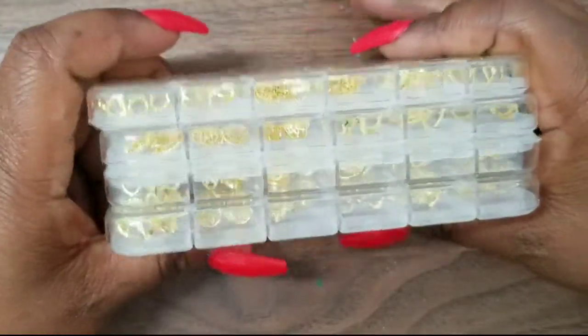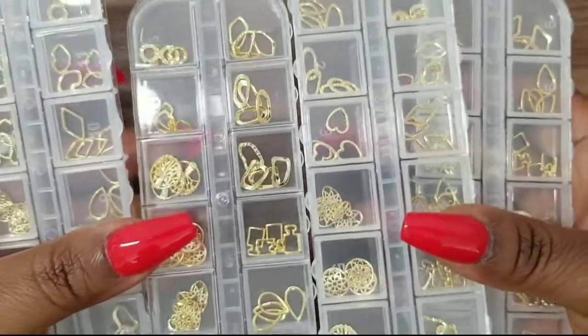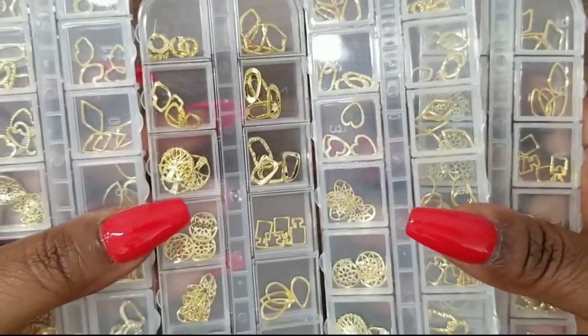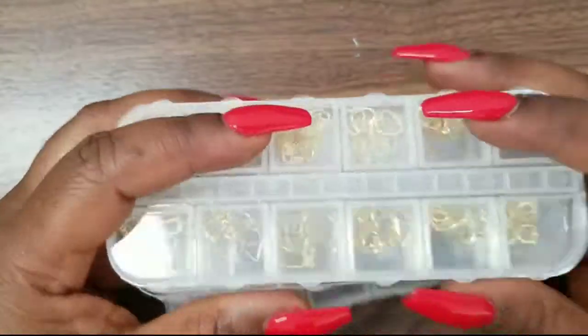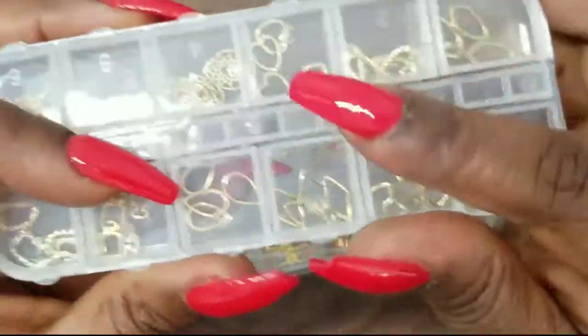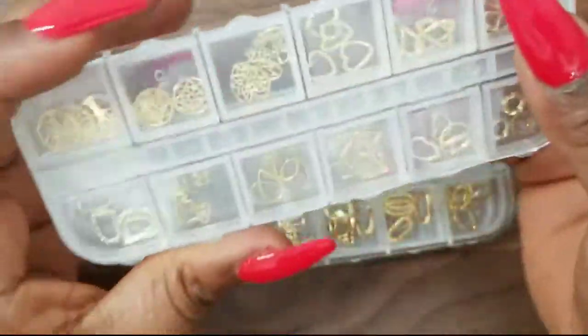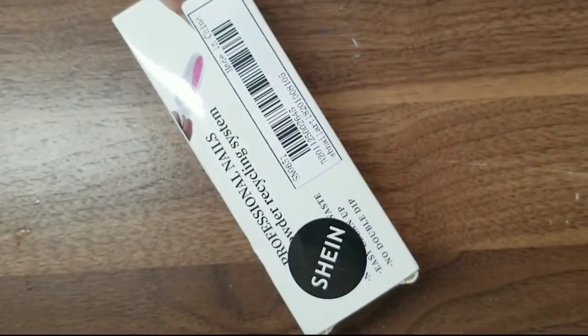So I have four of the same containers — now I have a total of five including the one already in my stash. I really like these containers; they're so well made and I can use them for something else once I transfer the tips out. I'm almost done with the first Shein order.